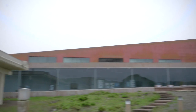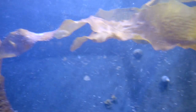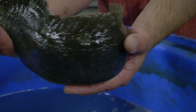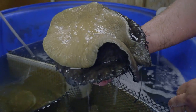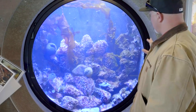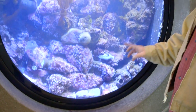UC Davis is an ag school, so there's a focus already on farming, and we just extended that to the marine environment to look at ways to satisfy food supply for humans. We also do education for UC students and visiting students, and we do public education with a number of display aquaria and animals and systems that we display to the public.